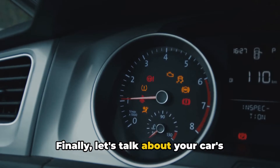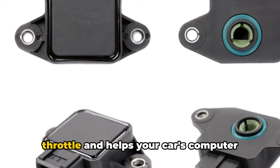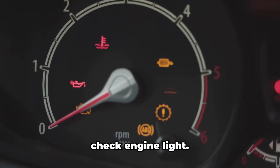Finally, let's talk about your car's throttle position sensor. This sensor monitors the position of your throttle and helps your car's computer determine how much fuel to inject. If it starts to fail, it can cause a check engine light.